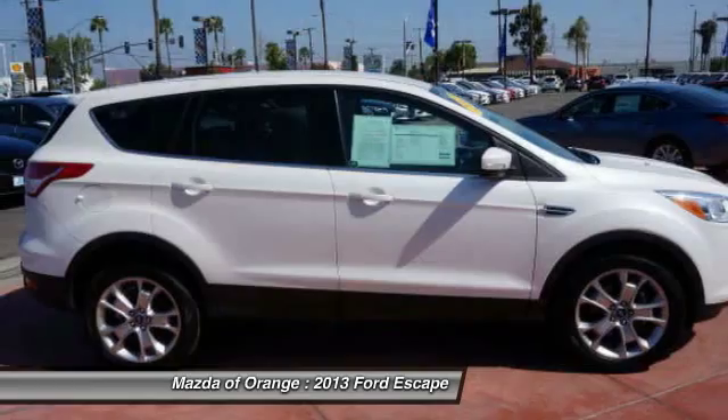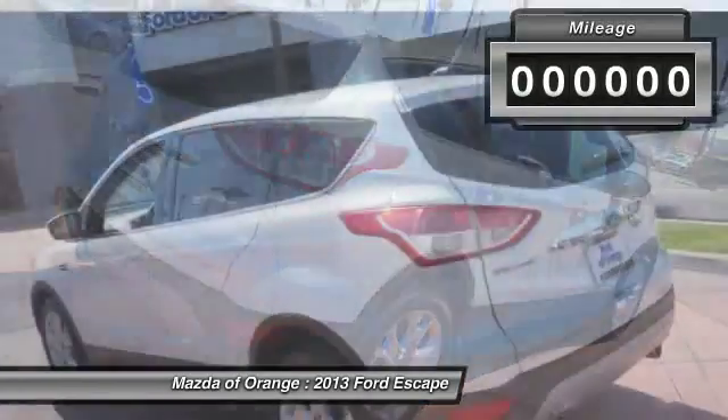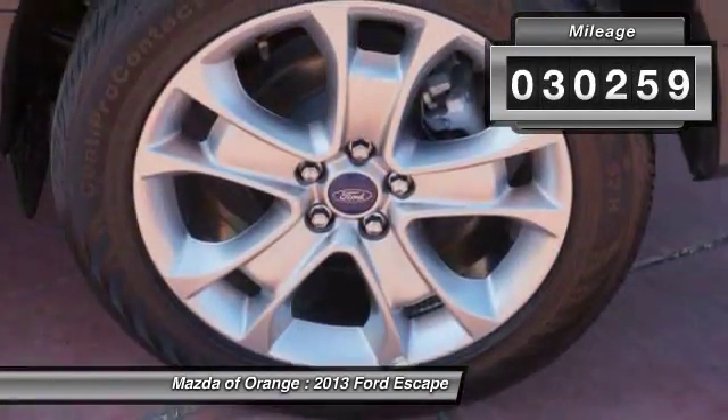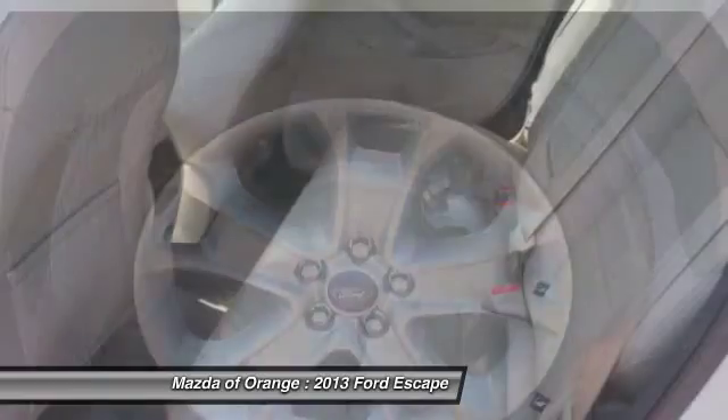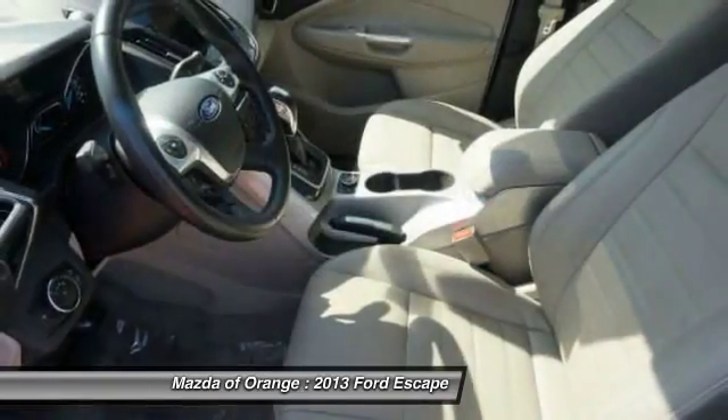This 2013 Ford Escape SEL is value priced to sell quickly. It has a great looking white exterior that is very popular. Great gas mileage with over 30 mpg. Please call us to confirm availability and to schedule a hassle-free test drive.